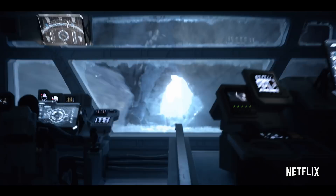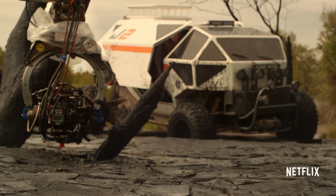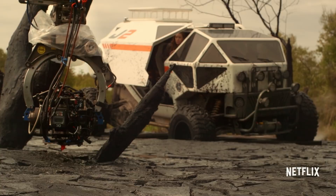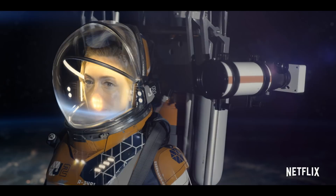The VFX on this show are crazy. We have stuff that's full CG — that means alien life forms, that means alien landscapes. And there's bigger stuff where it's like, okay, we have a very small set piece, but everything outside of that set piece is an extension, and now we're in an environment that is fully CG.